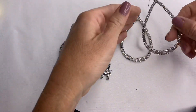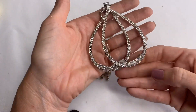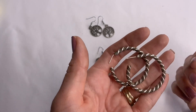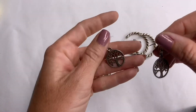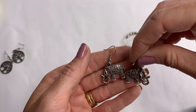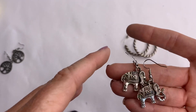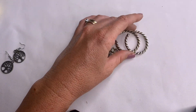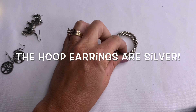We have some earrings — big rhinestone earrings that are missing a couple rhinestones. That's a bummer because those were big and heavy and pretty. We have some twisted hoop earrings — I'm going to see if they're magnetic, because those look like they could be silver. Little tree of life earrings and some cute elephant earrings. Nope, not magnetic — the elephants are. I will check the earrings to see if they are silver.